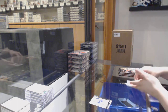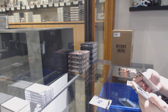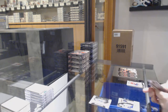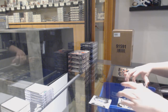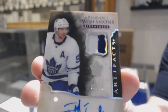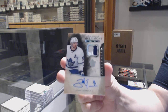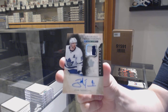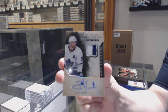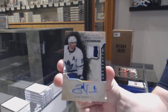We've got a base pack. But this is cool — I really like these cards. Oh, and we've got two things: Buffalo Sabres Rookie Redemption, and we've got an Admirable Impressions Patch Auto number to 24 for the Toronto Maple Leafs, John Tavares. John Tavares, patch auto number to 24.